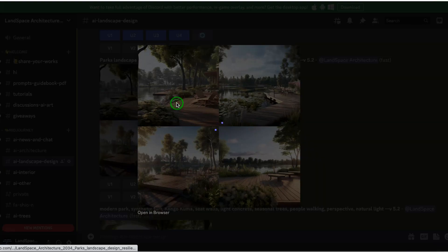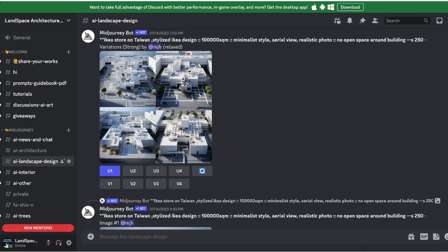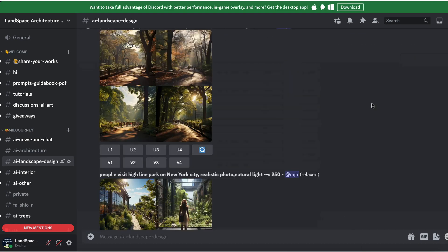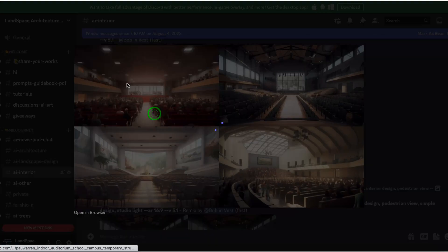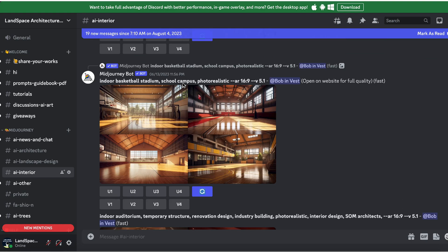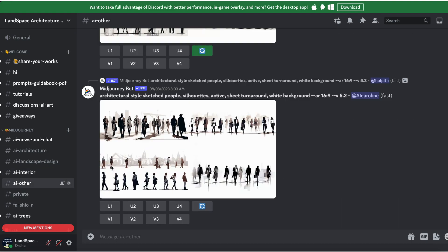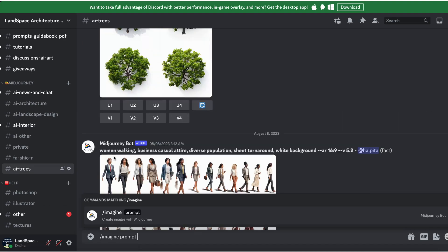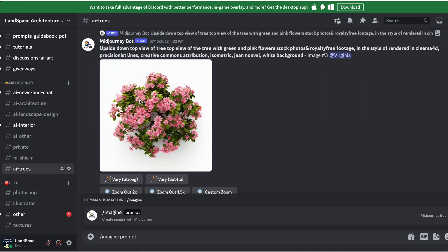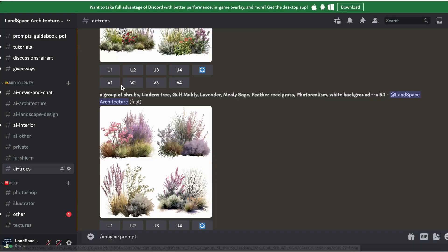Come and join us in the Midjourney Discord room, where we can collaboratively delve into the world of AI-generated architecture, landscape design, interior design, design materials, and more. Together, we can explore these exciting realms, discovering the potential of AI-driven creativity. Engage with the community to learn invaluable prompts, and feel free to pose any questions you have about AI technologies. Let's embark on this journey of discovery and innovation together.